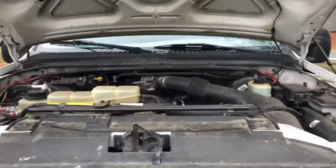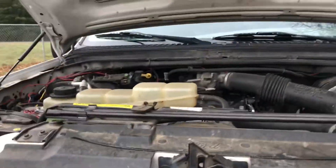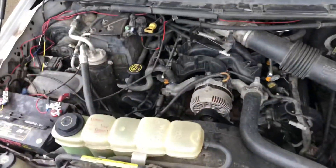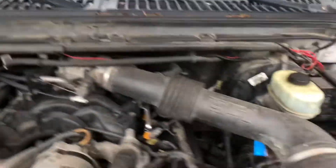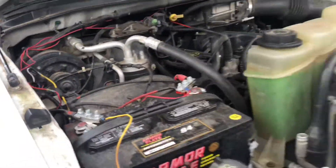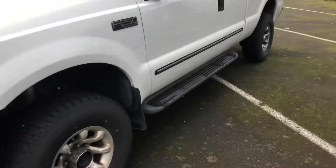You got the 5.4 Triton V8 here — good running, solid engine, as you can tell. Go ahead and close that. The truck has been in no accidents or anything.